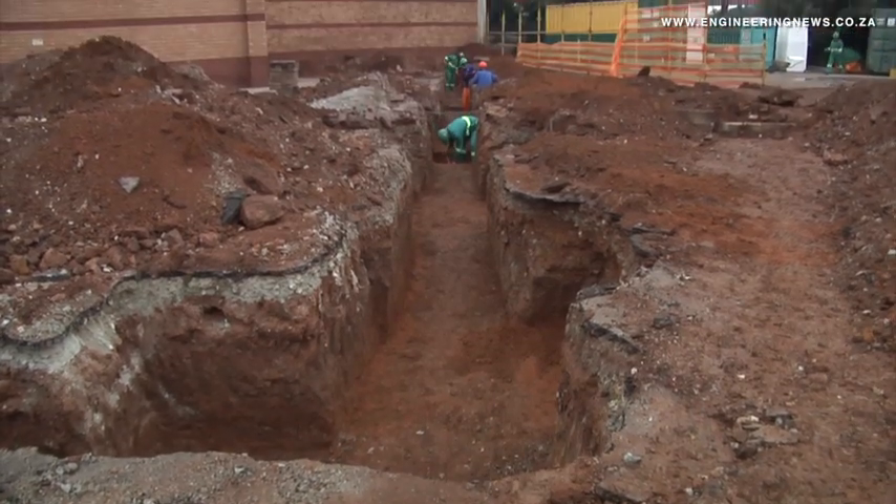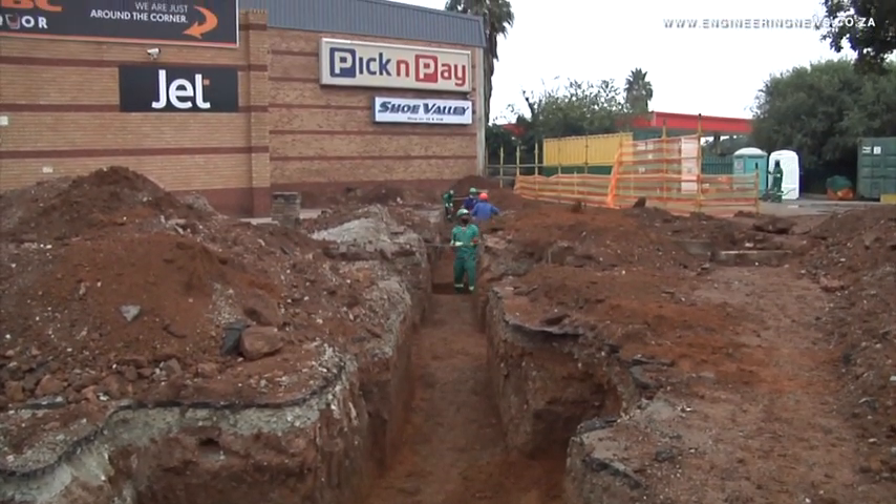We're investing 90 million rand in the upgrade. We're kicking off today and the idea is that we will launch on the 10th of December 2021, in time for the festive trade this year.